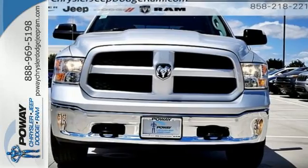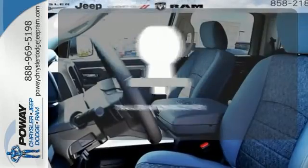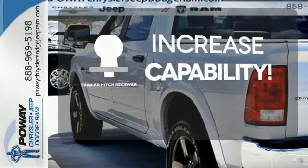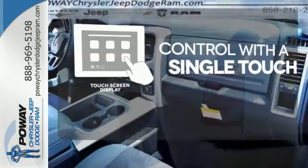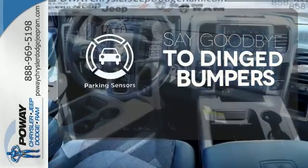When you see all the features on this pickup, you won't be able to say no either. You're set to handle any job or haul any of your toys with the Trailer Hitch Receiver. Your entertainment and communication are seamlessly controlled with the touch screen display. Parking sensors help keep you safe by alerting you to your surroundings.